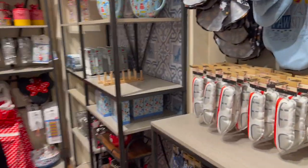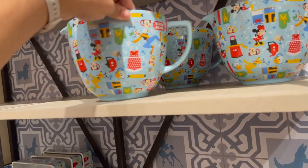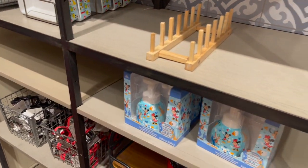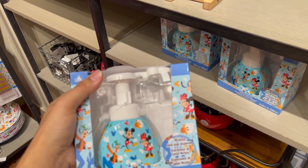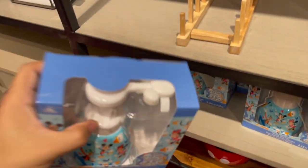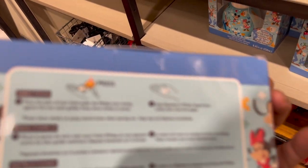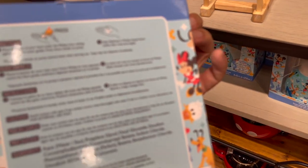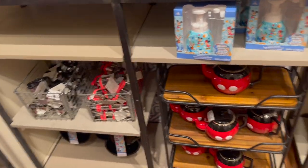I'm gonna come over here and see what's on this side. Oh, that bowl - that's huge! Oh, this is new, nice. There's the top part - it even squirts out, see? I don't know if you can see it, but it squirts out in the shape of Mickey. I like that one.